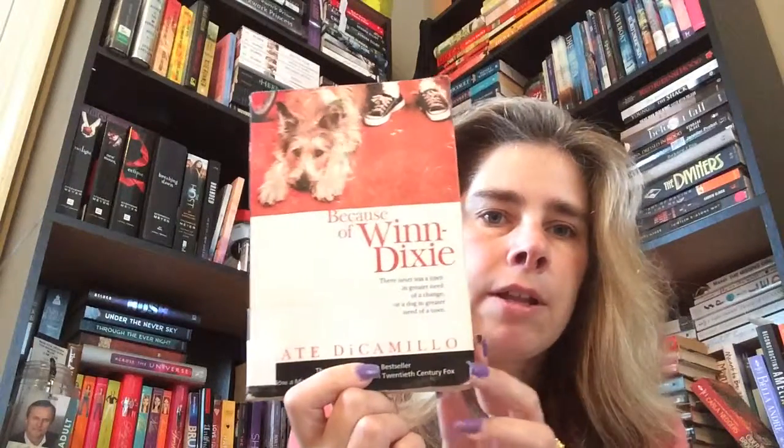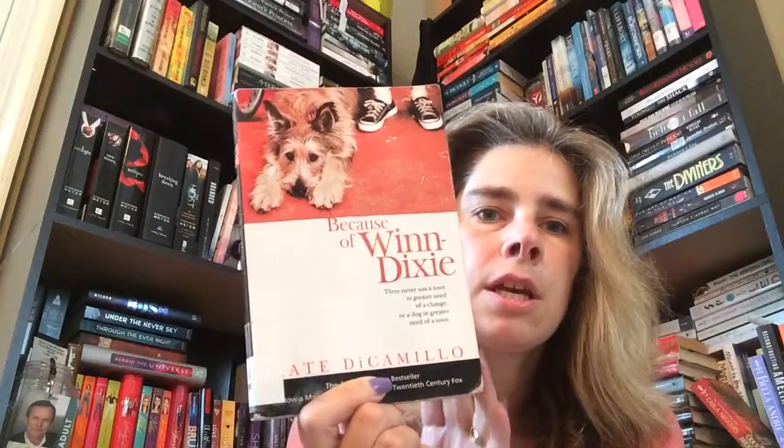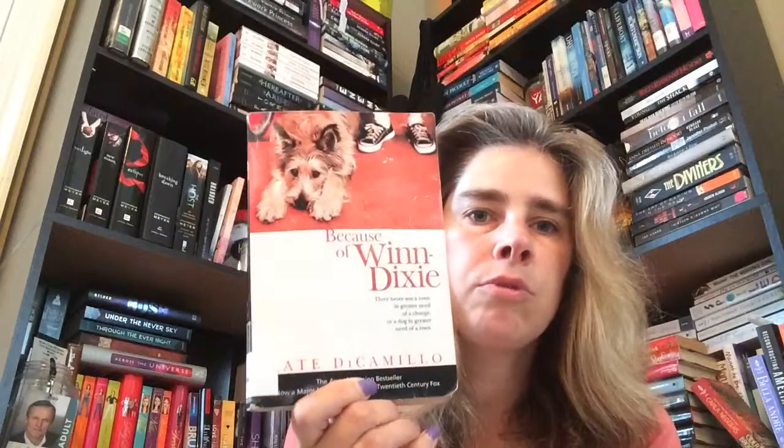I did finish the book Because of Winn Dixie. It's a middle grade book I never read as a kid, so I picked it up and finished it. Then we watched the movie, and this covers the challenges for books I haven't read much of and book-to-movie adaptation.